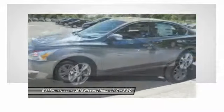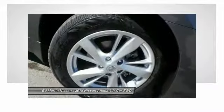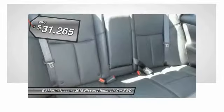Combine that with a powerful V6 or efficient four-cylinder engine, six standard airbags, and over 5,000 quality and performance tests, and you'll see the Nissan Altima is made to drive and built to last — and is priced below $35,000.